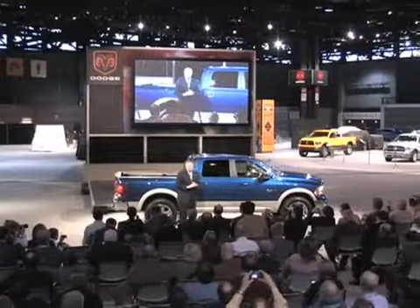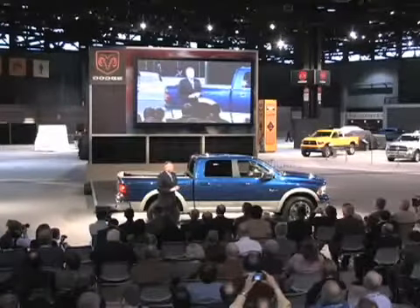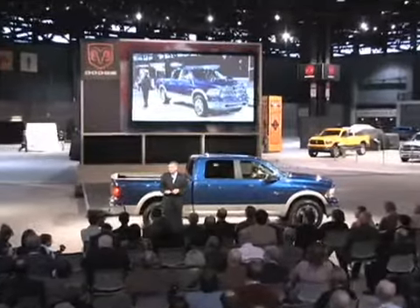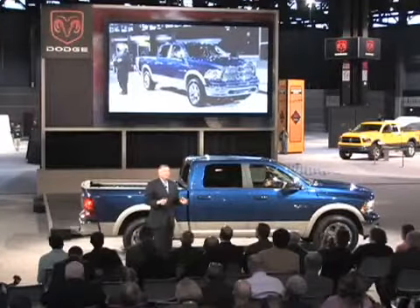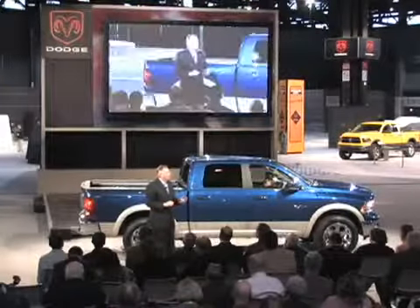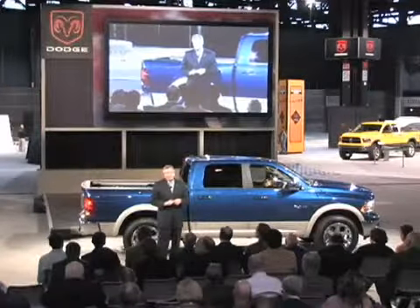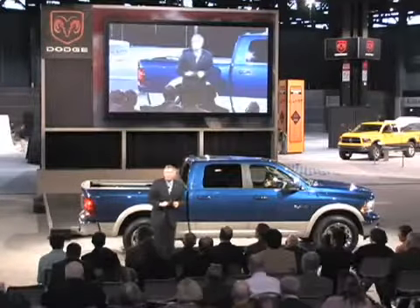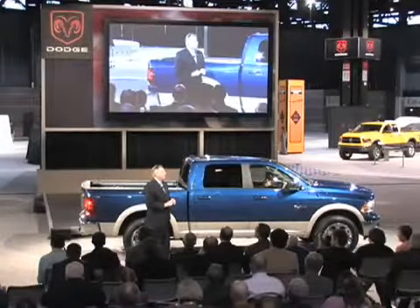The 2009 Ram 1500 Laramie Crew 4x4, with game-changing link coil suspension — this represents just one end of the boldest, most capable lineup of trucks on the planet. Our 1500 continues the all-in awards, including Consumer Guys Best Buy for 2009, the 2009 International Truck of the Year, Truck and Magazine's Truck of the Year, and the 2009 full-size pickup truck of Texas.